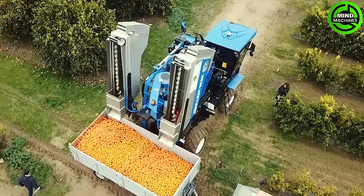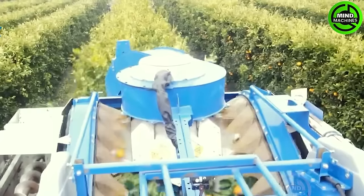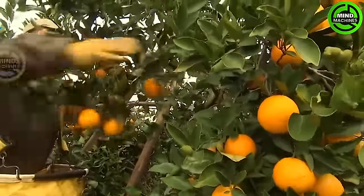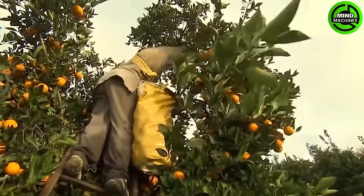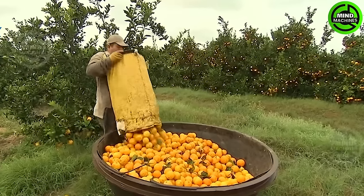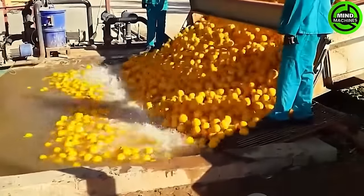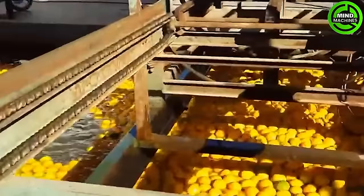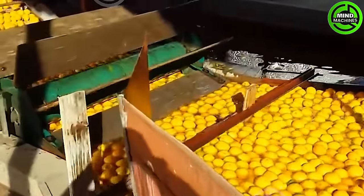Witness the transportation of massive quantities of sugar cane to the factory for processing.